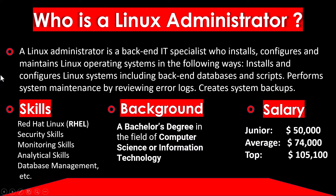Before starting, we should know who is a Linux Administrator. A Linux Administrator is a back-end IT specialist who installs, configures and maintains Linux operating systems. This includes installing and configuring Linux systems including back-end databases and scripts, performing system maintenance by reviewing error logs, and creating system backups. Skills required include Red Hat Linux RHEL, security skills, monitoring skills, analytical skills, database management, and networking concepts.